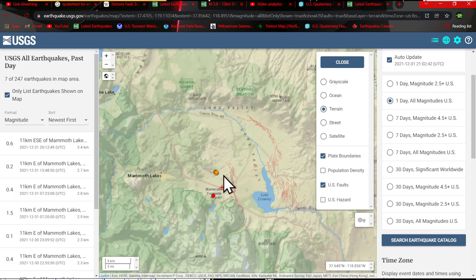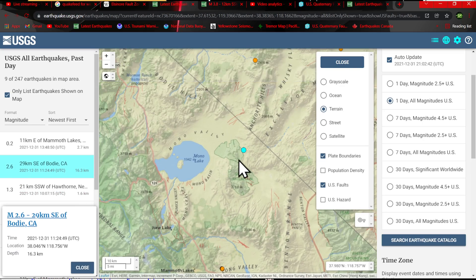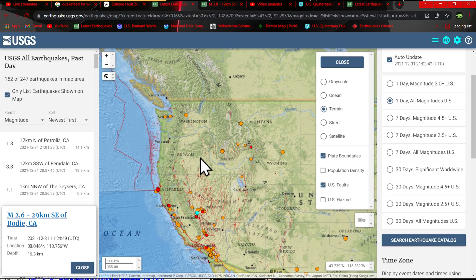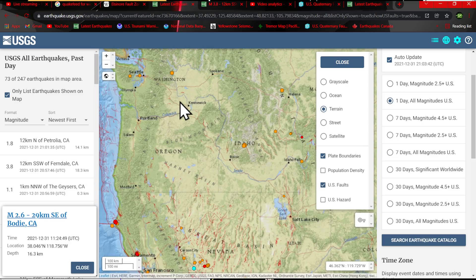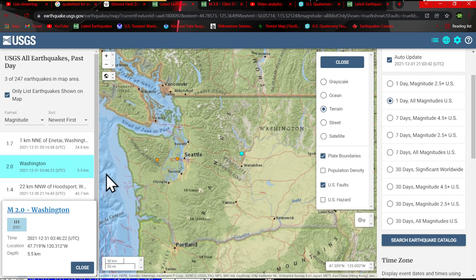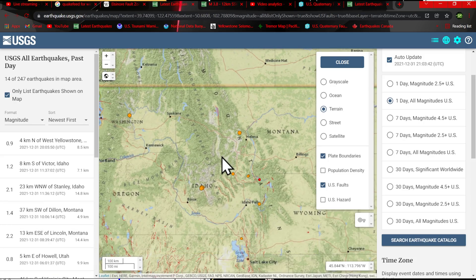Looking at that swarm of quakes kicking up here into the caldera area — 16.3 kilometers — and a deep 2.6 outside of Mono Lake, up into the northern part of the states. Washington has some activity kicking up there as well throughout the state. Also the Seattle fault system has shown some deep movement on that as well. Got a 1.4 pretty deep into the subduction zone of the northern part of the Cascadia — 43 kilometers for depth up there. That's pretty crazy.